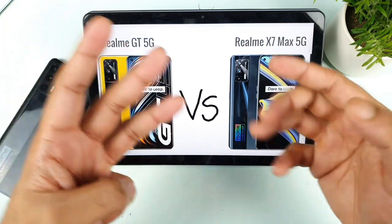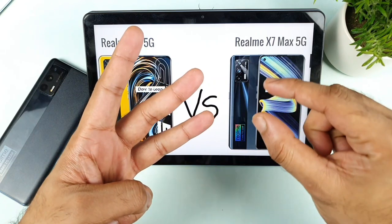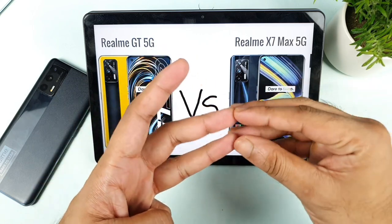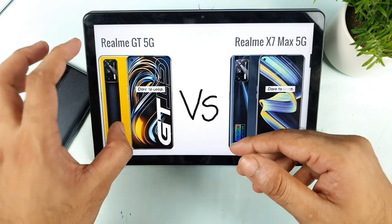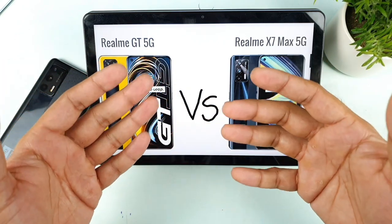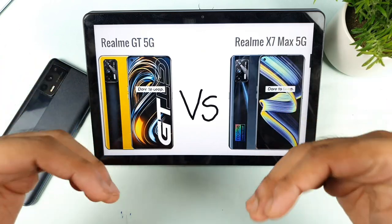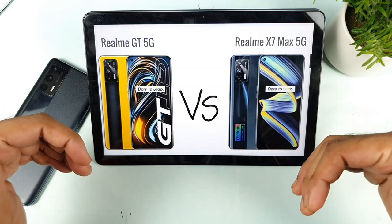Right now three phones — Poco F3 GT, Realme X1 Max, and OnePlus Nord 2 — all have the same Dimensity 1200 processor, but the OnePlus Nord 2 runs at higher temperatures because of its weaker liquid cooling system. Unless you actually use a phone, you won't know how the temperatures behave. So I need to test the Realme GT before concluding anything about its heating — I'll test it in my own method.